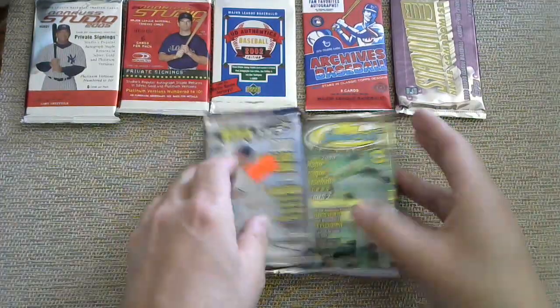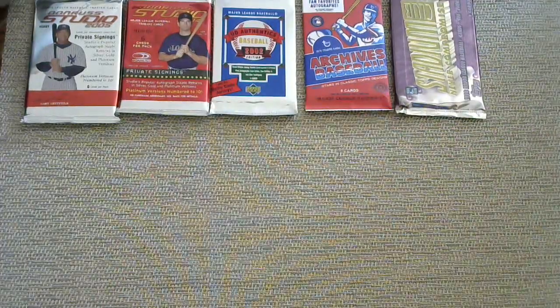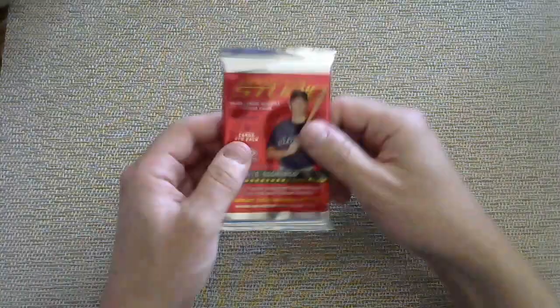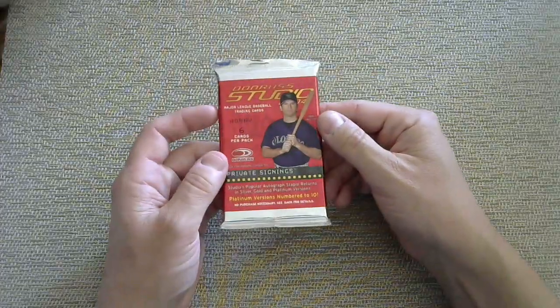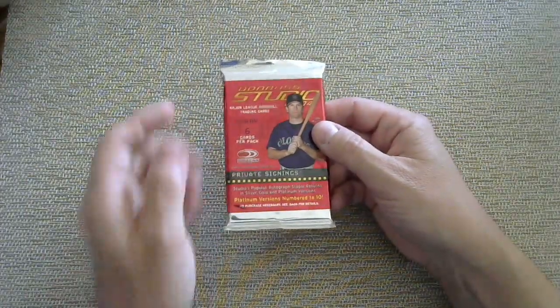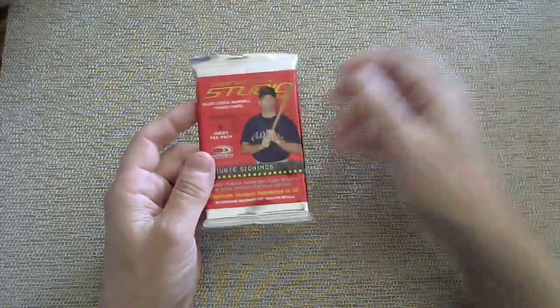I have some throwback packs here. There is some potential for some really cool stuff like Griffeys, Jeters, maybe some autographs, some Yadier Molina — stuff like that. So let's see if we can pull something really cool. Odds are not great, but odds are never great. Like I always say, you are one pack away from greatness, and I'm opening the packs anyway, so let's pull some fire.